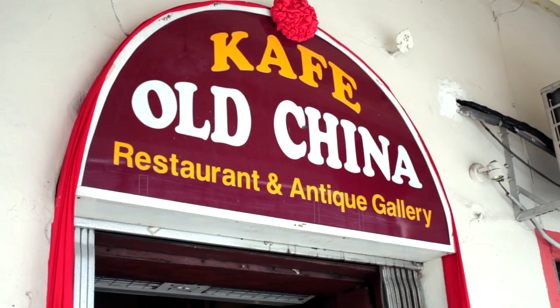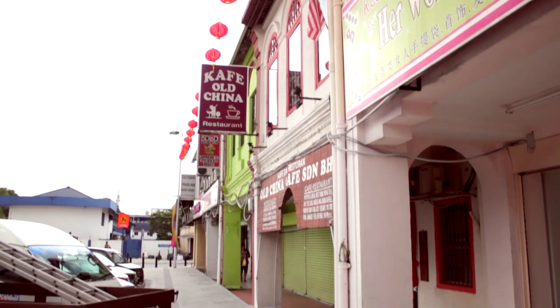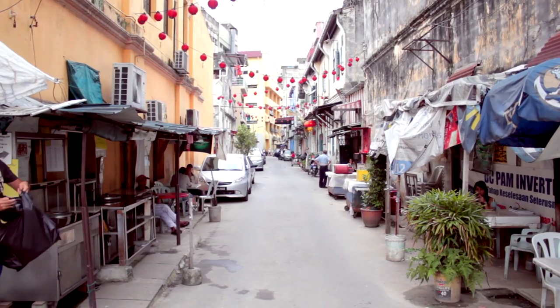Hello and welcome to Nyonya Cooking. Today I will not be teaching you anything that I cook — instead I will try authentic Nyonya food. I am now at Cafe Old China, which is located in Kuala Lumpur. There are two restaurants from the same owner: one is located at Central Market and the other is located somewhere nearer to Chinatown.